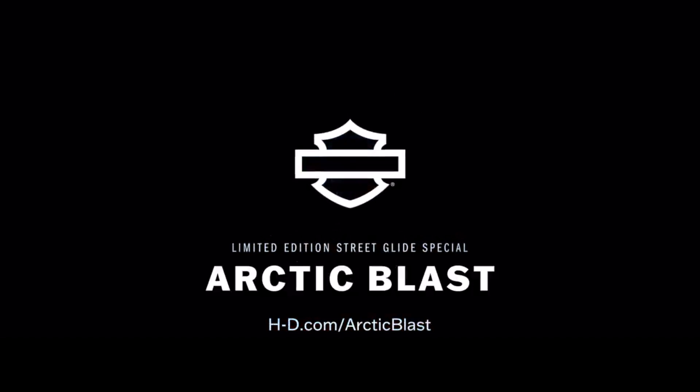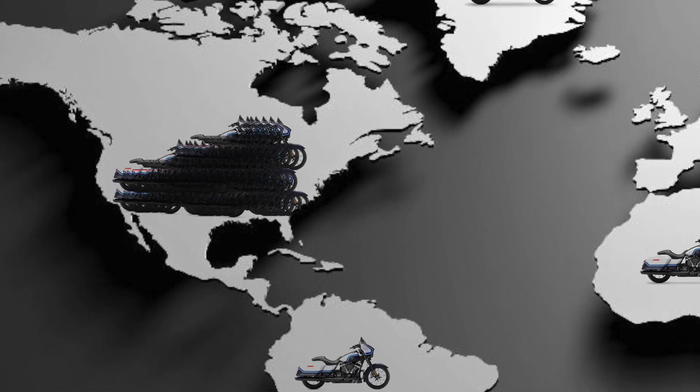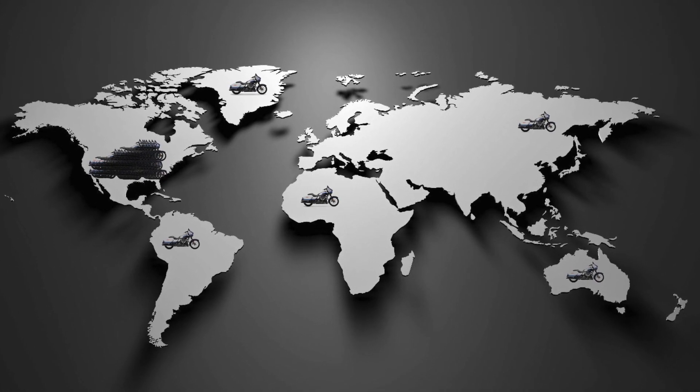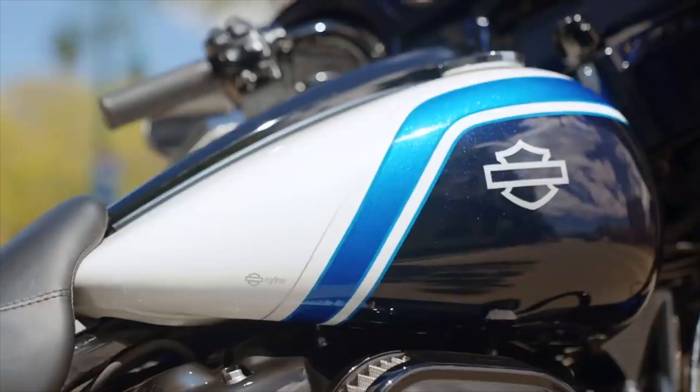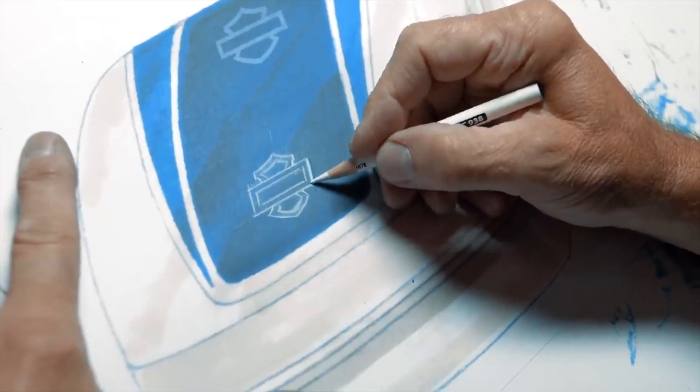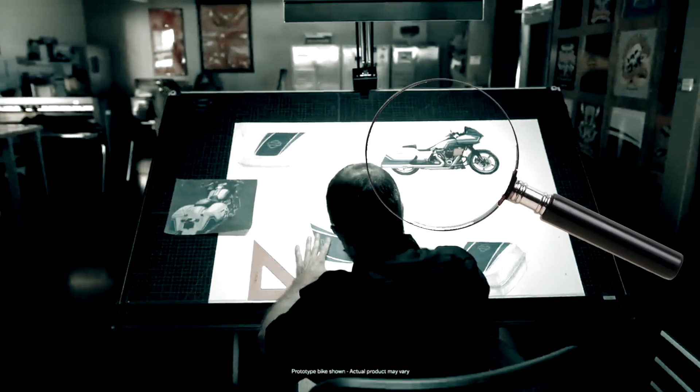Only 500 made, 400 scattered throughout the United States. The other 100? Not really sure. The Arctic Blast Street Glide Special has arrived. And from the looks of it, we can probably expect an Arctic Blast Road Glide very soon.